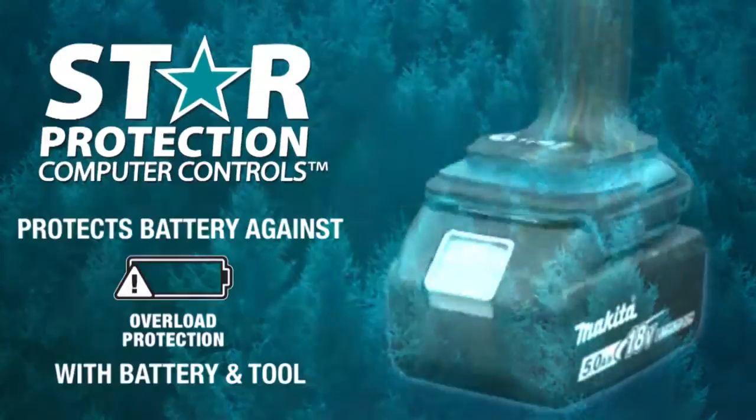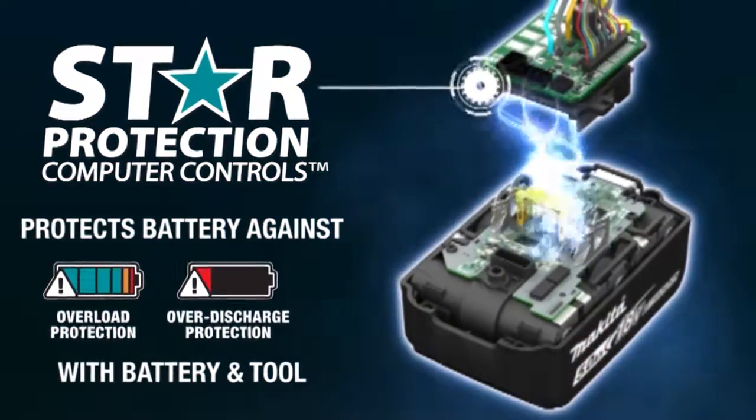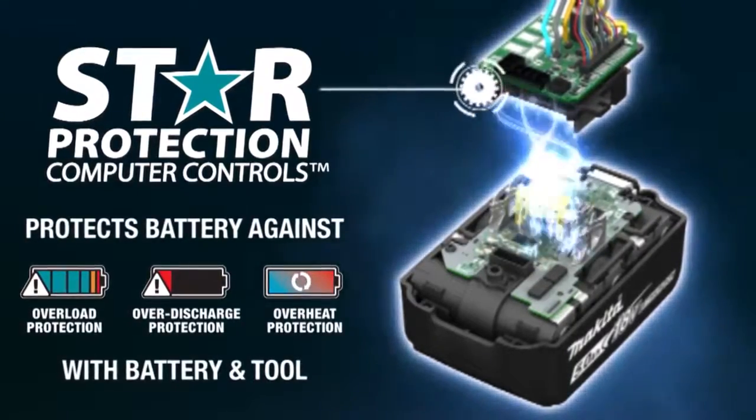Equipped with star protection — communication technology between the tool and battery that protects against overload, over-discharge, and overheating.